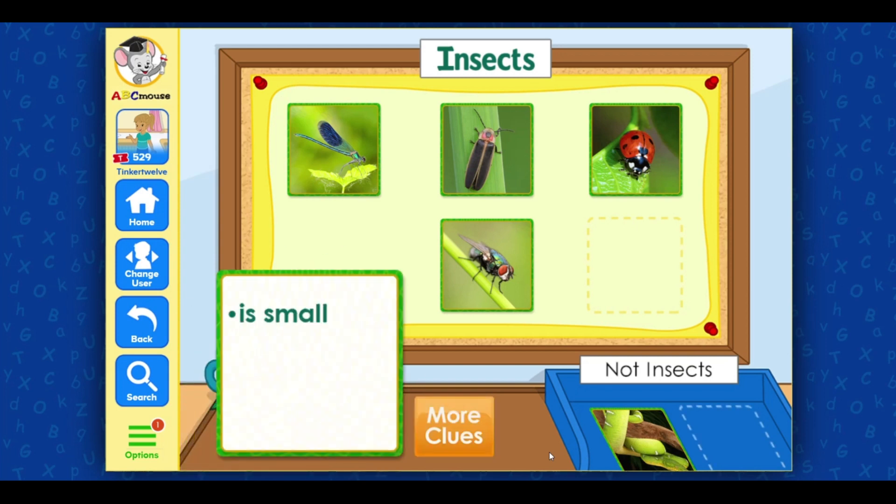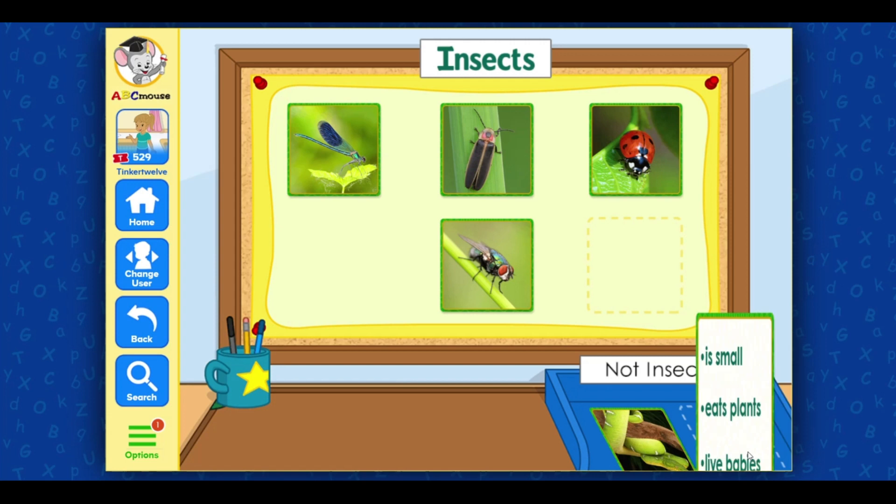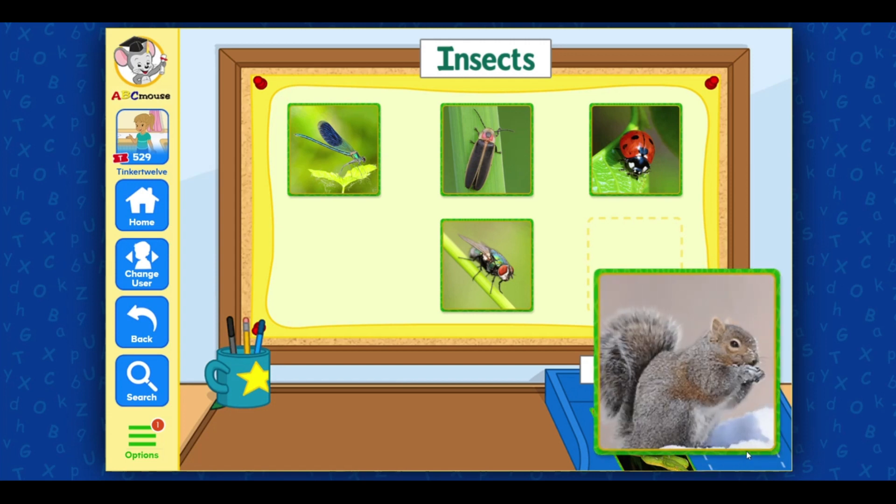This animal is small. Good idea! Let's get another clue. This animal eats plants. Good idea! Let's get another clue. This animal has live babies. This animal is a squirrel. Squirrels are not insects — they're actually mammals. Great!